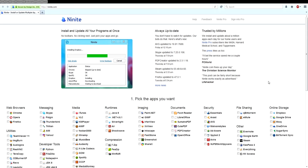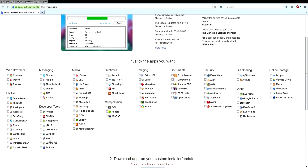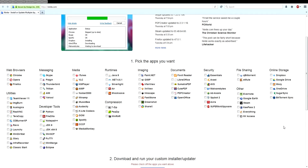Ninite is excellent software for installing a bulk number of applications at the same time. You can use it for doing updates like I do, or you can use it for the very first installation. If you're working on a new computer or re-imaging your computer and want to install everything over again, you can go through here, check every single program you might want to use, download the installer, run it, and it'll keep everything up to date.